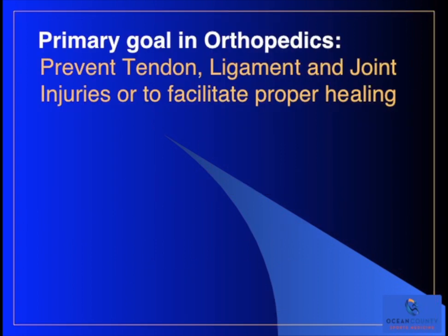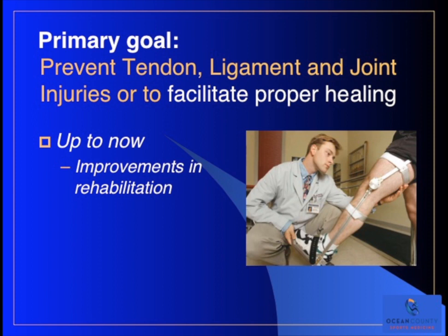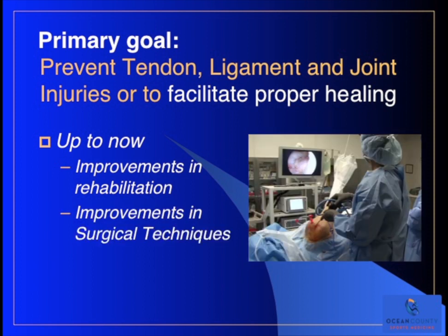Our primary goal in orthopedics is to prevent tendon, ligament, and joint injuries, but if injuries occur, we want to facilitate proper healing. One of the ways we've done this up to now is with improvements in rehabilitation, and also with improvements in our surgical techniques.